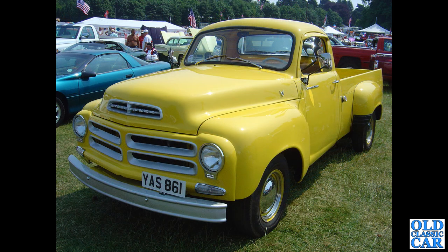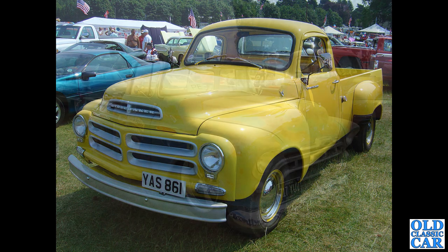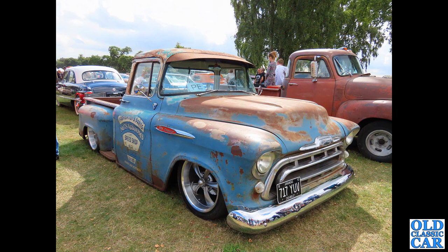Talking of rare, we've got this Studebaker — YAS 861. This is a Studebaker Trans Star pickup and this one dates to 1955. This was at the Stars and Stripes in the mid-2000s, held at Tatton Park — always a good show.